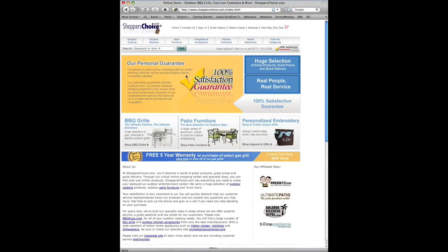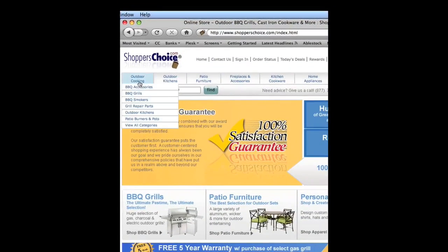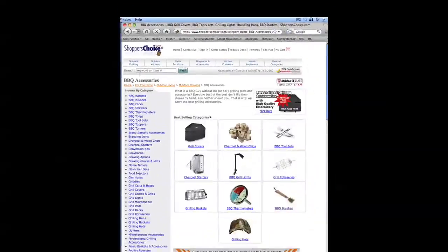We're about to make history. We're going to perform the first ever software-based PIN DEBIT transaction using the internet. I'm at the ShoppersChoice website and I'm going to buy an item from them — a grill brush for a barbecue grill.